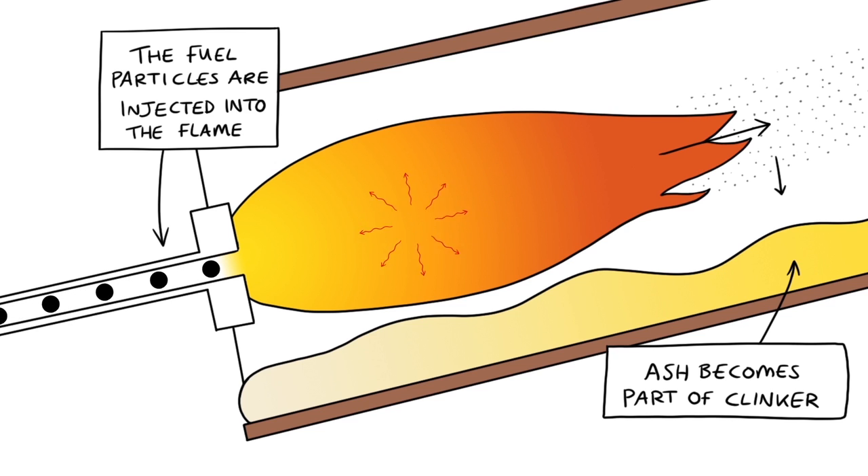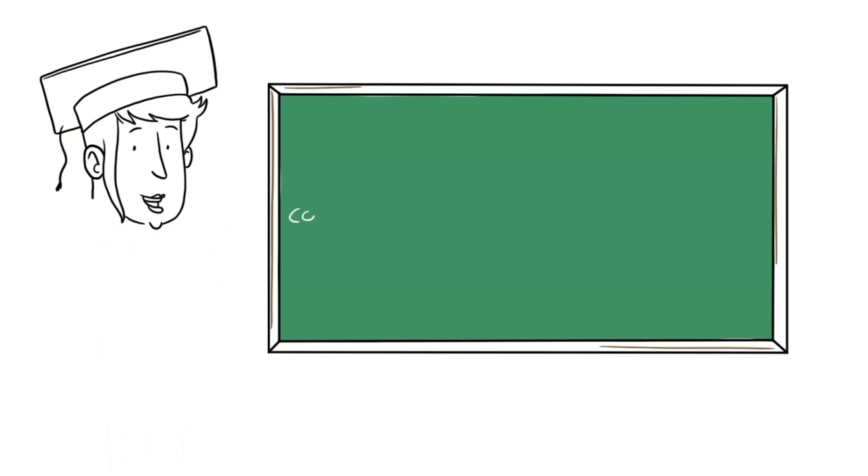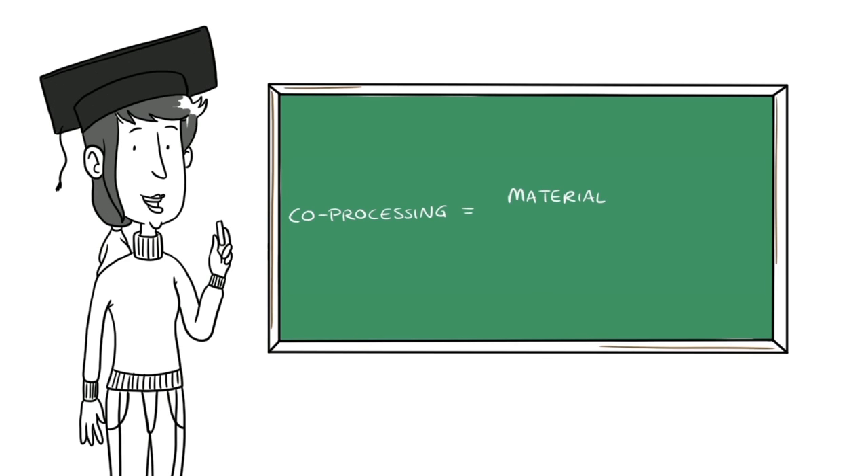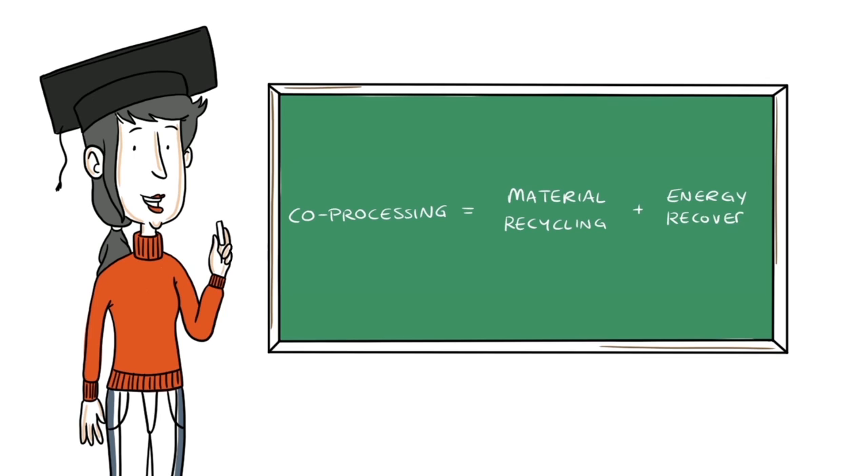That means we recover all of the energy and any minerals from the fuel become part of the cement clinker. This is known as co-processing, where energy recovery and recycling happen in parallel inside the cement kiln. It means the cement industry is the perfect waste recovery option because everything is used and no waste is produced.